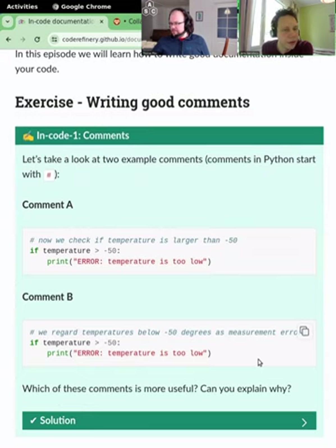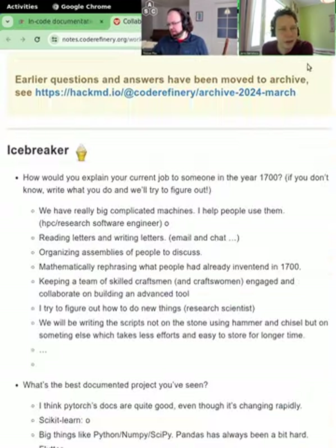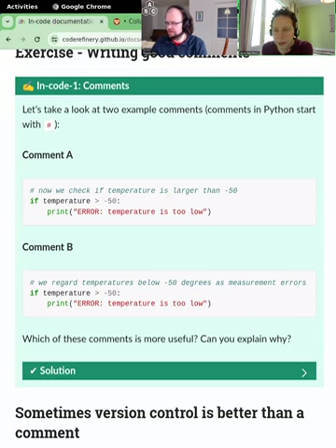In-code documentation means anything inside a source code file. It's probably the first thing you do, maybe after the readme file — when you start writing code, it's good to already start including some documentation in the code itself. Let's look at two example comments and consider which is better.